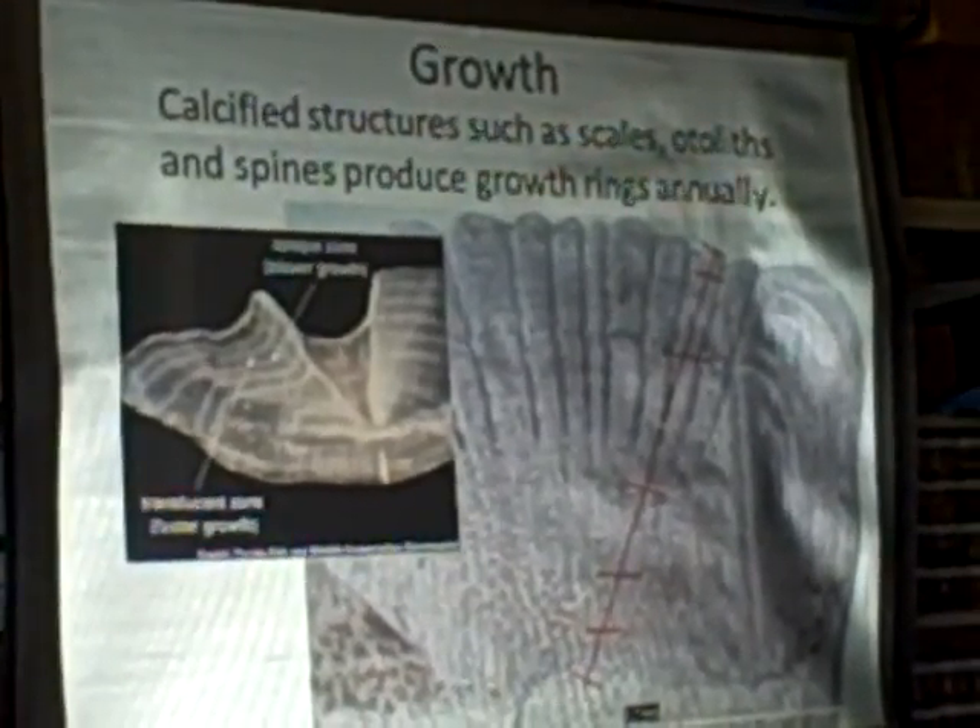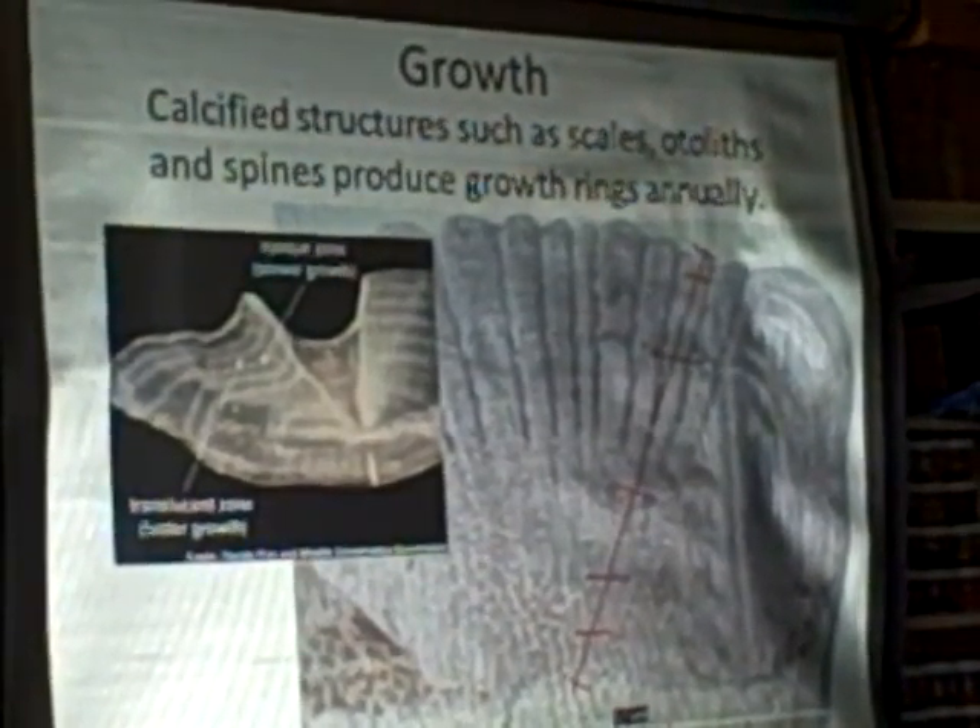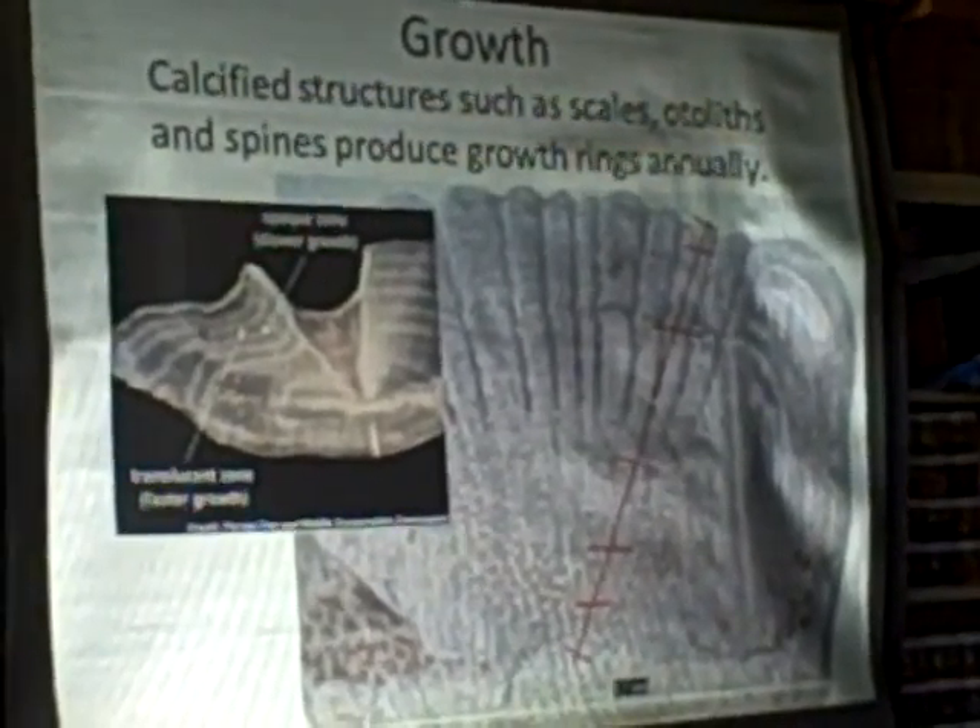I mentioned we take otoliths. Otoliths are basically ear bones — calcified structures found in fish.